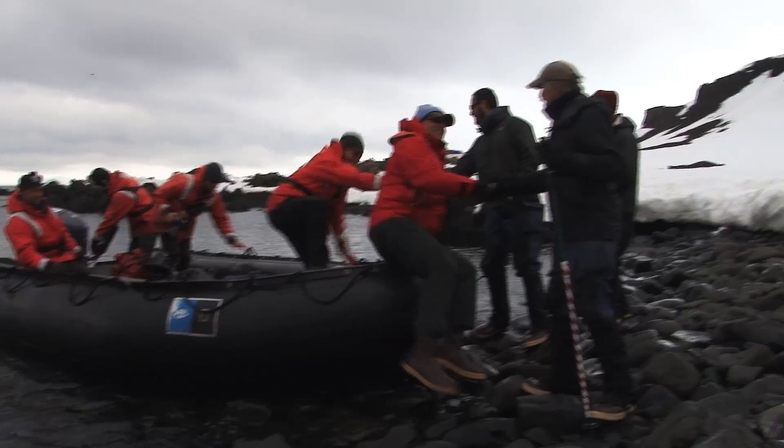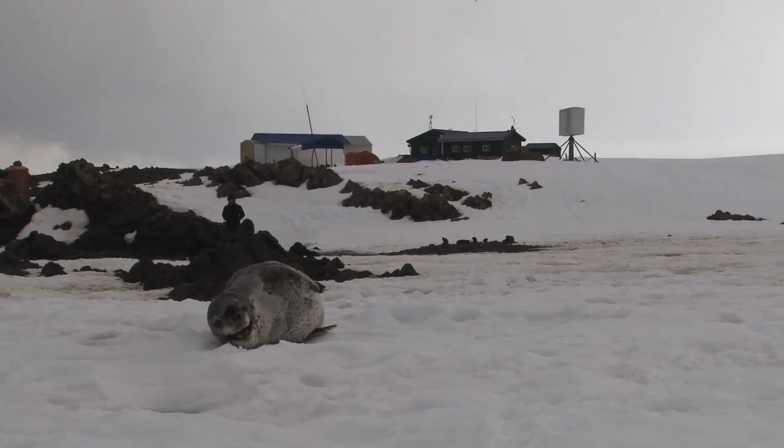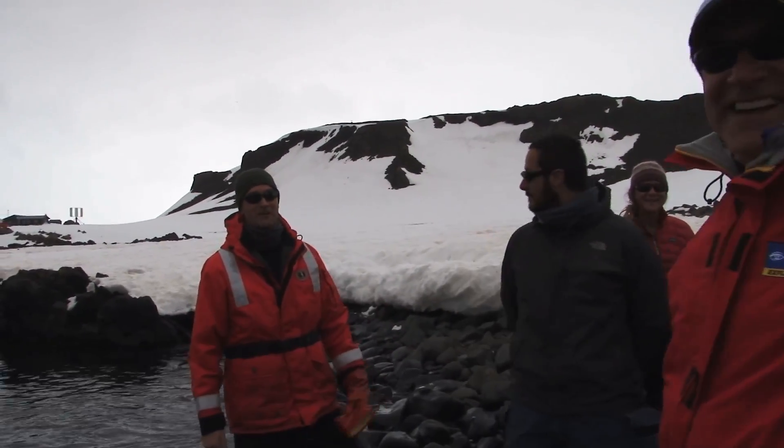Good to see you, thanks for having us. Already the animals are right here, it's phenomenal. And there's the leopard seal right there — look at that, awesome, fantastic. She desperately wants a critter cam.